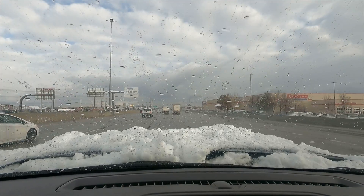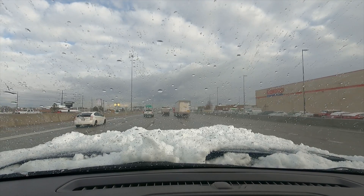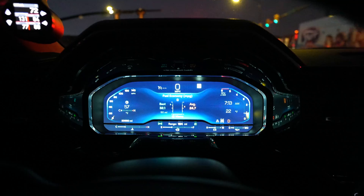Let me know in the comments if you are using your block heater and what additives you prefer. Keep your fuel flowing, your engine warm, and your winter adventures uninterrupted.